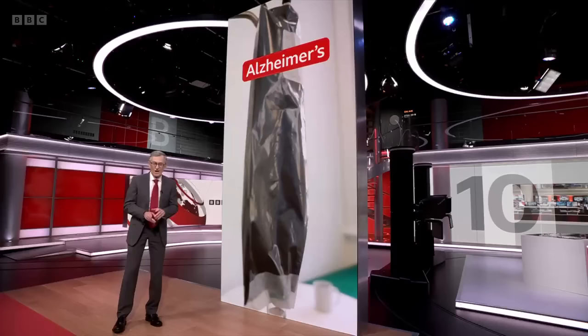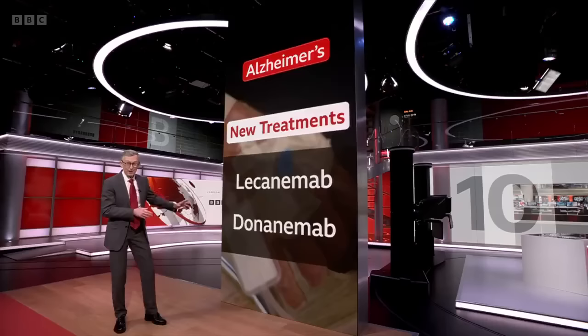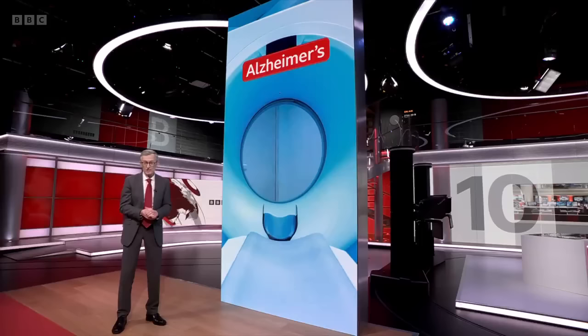Early diagnosis is about to become hugely important in the treatment of Alzheimer's because there are two new drugs likely to be licensed this year, lecanemab and donanemab, which can slow the progress of the disease by up to a third, but only if they're given in the early stages.